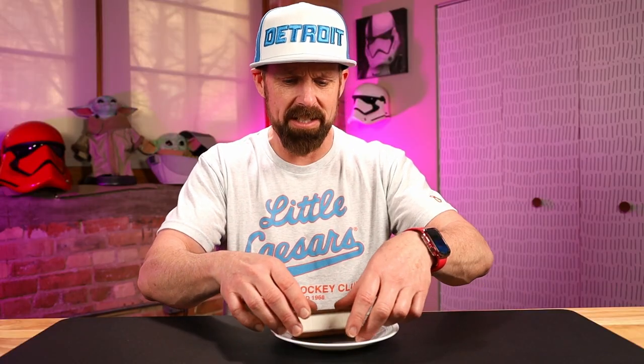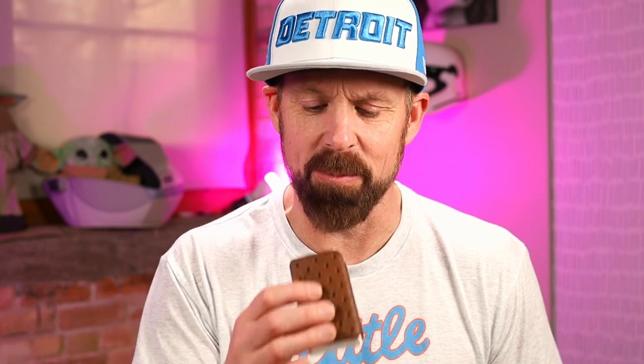It's definitely a different, shorter, fatter, almost thicker ice cream sandwich. Look how white that ice cream is. Hoping this is some good Blue Bunny vanilla ice cream in here. It's a thick one. Already right off the bat, the ice cream is way better. But the problem is it's almost too thick — I'm getting too much of a ratio of ice cream to wafer, a little too much ice cream.